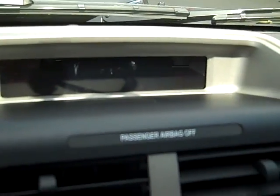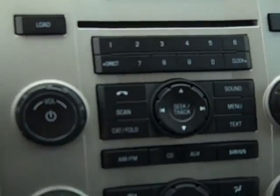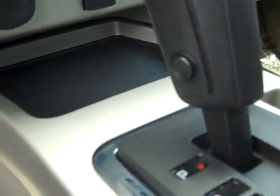There's a screen with compass, outside temperature, and radio information. It has AM, FM, CD stereo, air conditioning, traction control on and off with an MP3 plug, and push button overdrive.